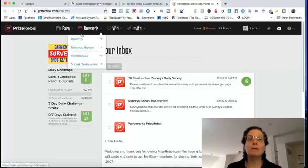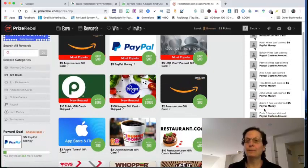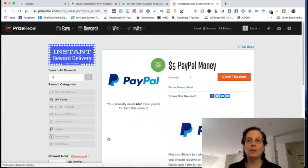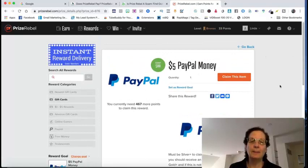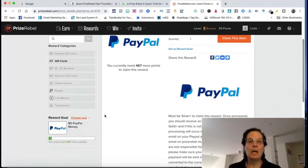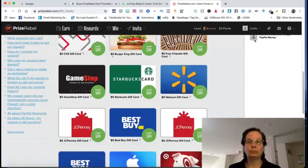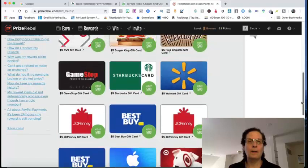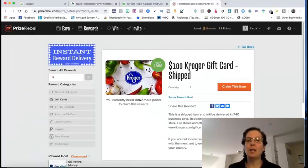With these bigger rewards, you can see there are plenty of people getting five dollars and two dollars. For a custom reward, I've got mine set at 500 points right now — I still need 467 more points to claim the five dollar PayPal payout. If you want to change your goal, you just click over here and change it. For example, if I want the hundred dollar Kroger gift card, I change the goal to ten thousand points and that becomes my new target.